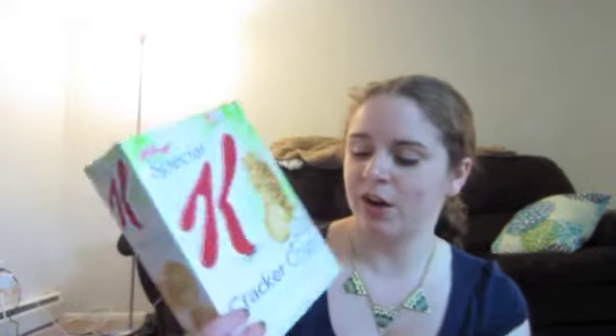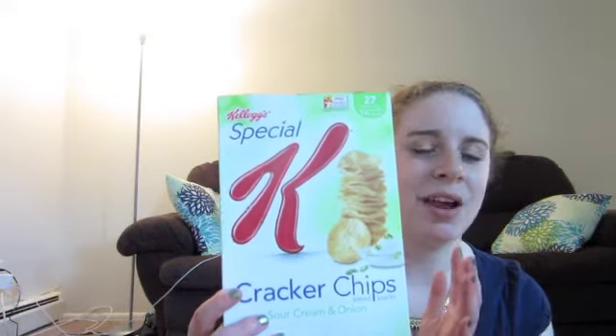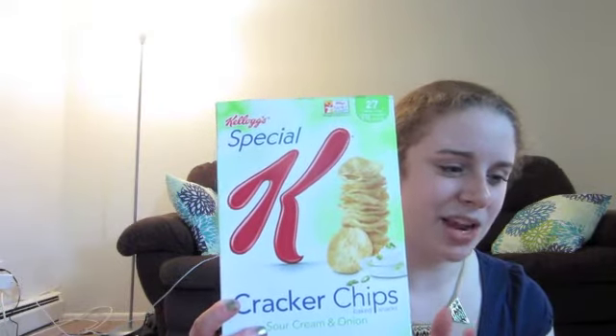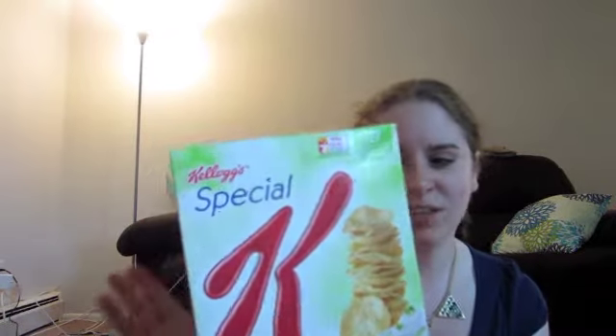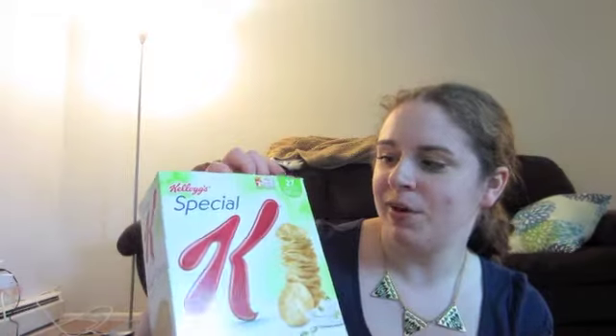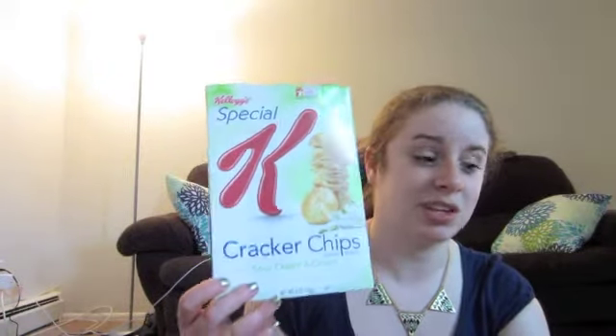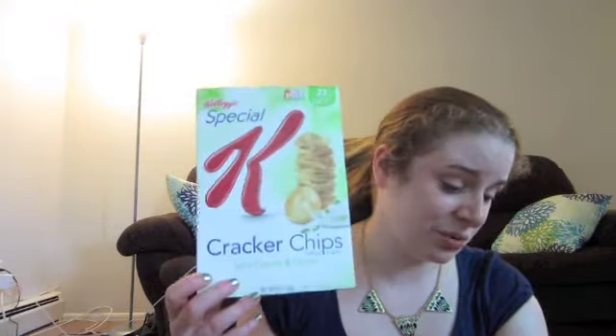My newest obsession — and a lot of you have probably heard about these — are the Special K Cracker Chips in Sour Cream and Onion. I first had these at my grandmother's house and I haven't stopped eating them. My grocery store has them two for five dollars, so I pick them up whenever they're on sale. They're basically a chip except they're baked, so they're healthier, and 27 crackers is only 110 calories. They're a really good snack if you're trying to watch your diet.